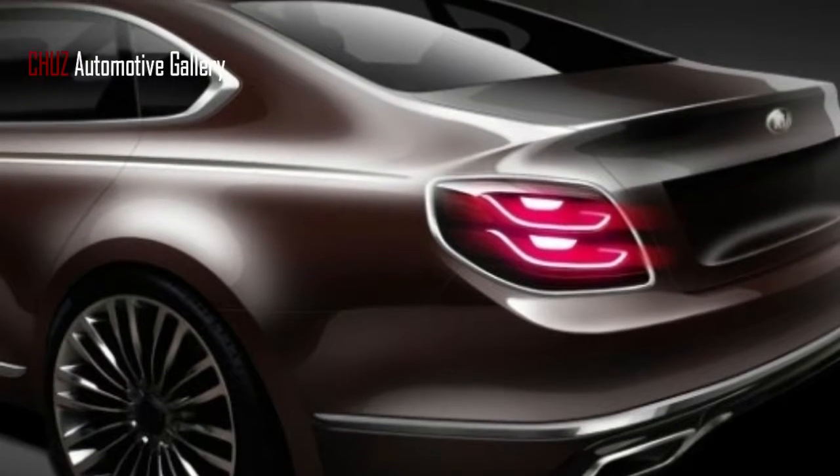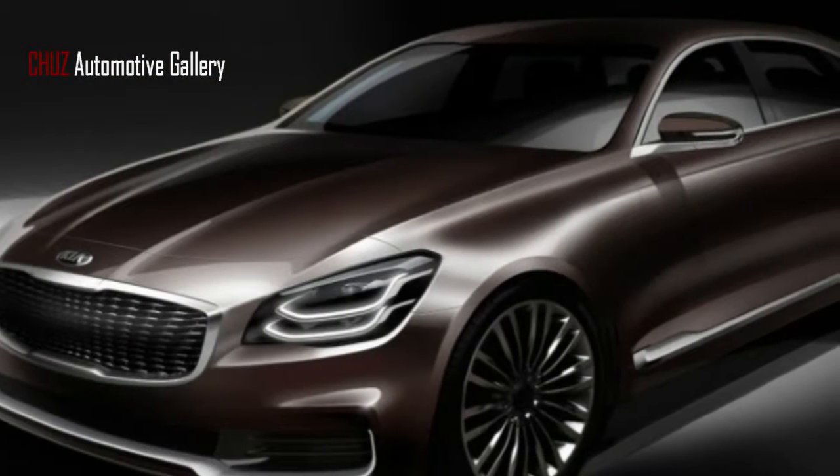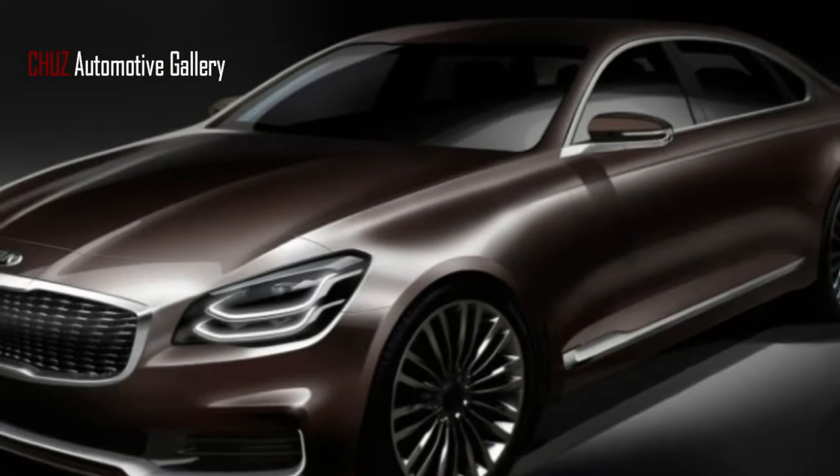Regardless of whether the sportback Stinger situated below the K900 looks great, it's a much more aggressive and unconventional design than what we find in these pictures.